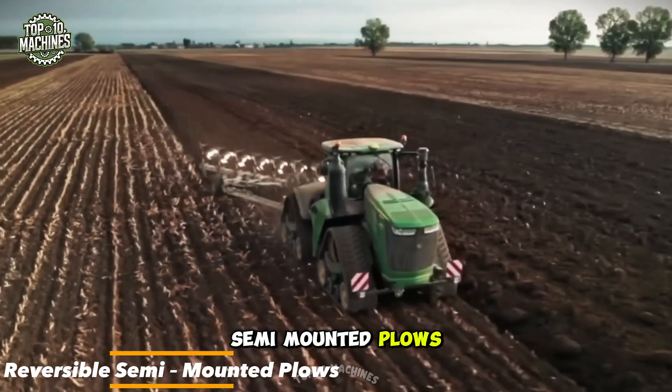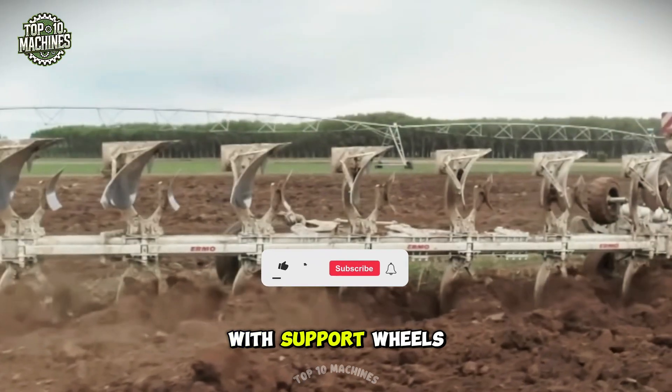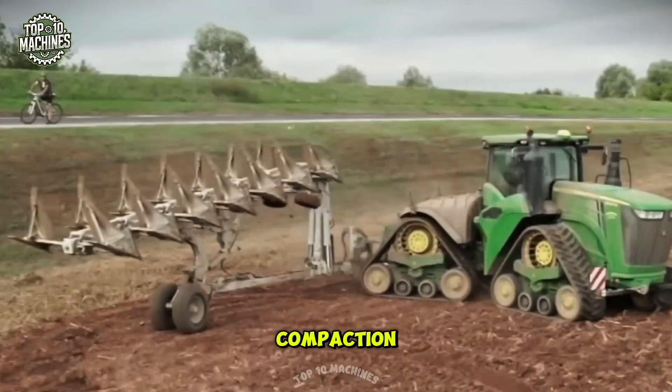Reversible semi-mounted plows are used for efficient tillage in modern farming. Attached via a three-point hitch with support wheels, they flip soil cleanly on both sides, helping prepare fields for planting while reducing operator fatigue and soil compaction.